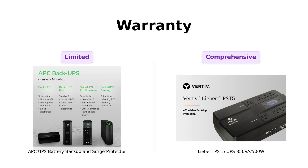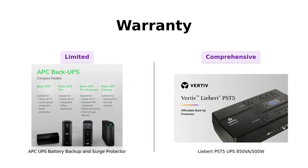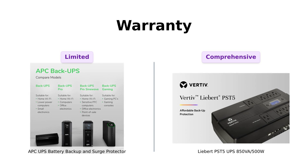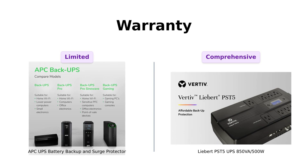In contrast, the Liebert comes with a three-year full unit coverage warranty that includes the battery. Users feel secure knowing they have support if something goes wrong. If peace of mind is what you're after, the Liebert is your best option.